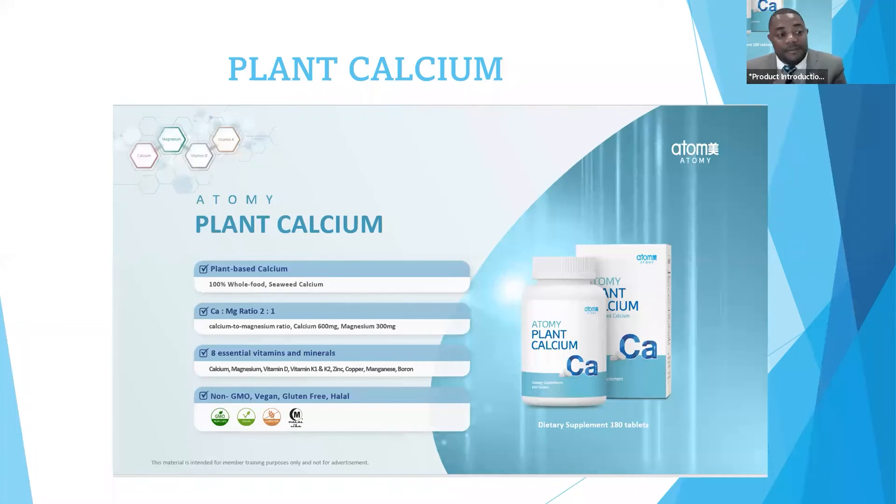Calcium also may combat cancer, and it will help your skin cells' regeneration. There are so many things calcium can do for you, and if you're not taking calcium right now, I encourage you to start. Atomy Plant Calcium reduces the risk of osteoporosis and is a great product for all family members, because 100% aquatic natural seaweed calcium is a great and natural way to get healthy bones.